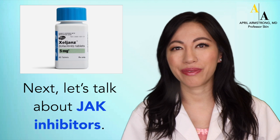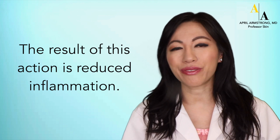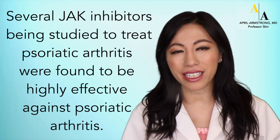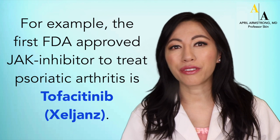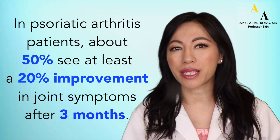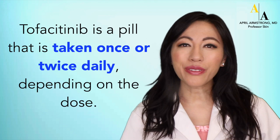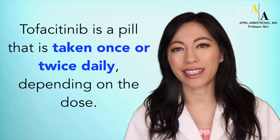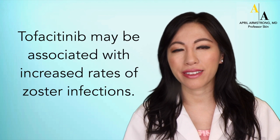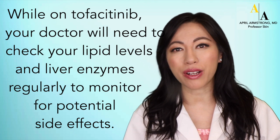Next, let's talk about JAK inhibitors. JAK inhibitors work by blocking the enzyme in the cell called JAK, resulting in reduced inflammation. Several JAK inhibitors studied for psoriatic arthritis were found to be highly effective. For example, tofacitinib was the first FDA-approved JAK inhibitor to treat psoriatic arthritis. In psoriatic arthritis patients, about 50% see at least 20% improvement in joint symptoms after three months. Tofacitinib is a pill taken once or twice daily depending on the dose. It may be associated with increased rates of zoster infections, and your doctor will need to check your lipid levels and liver enzymes regularly.